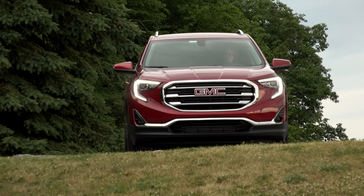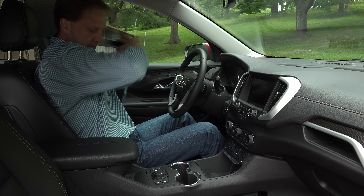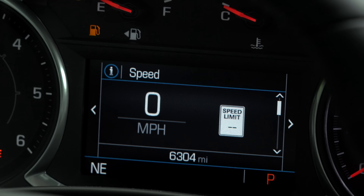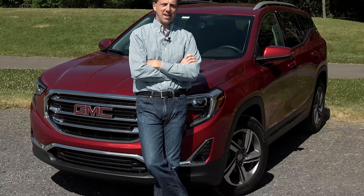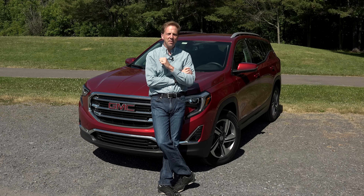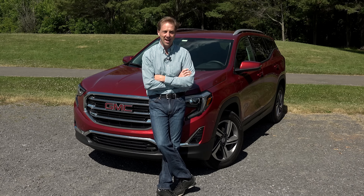That means you get real-world oomph for your daily commute while also netting about 32mpg. Less than impressed, seeing as how the CR-V turbo gets 29mpg which more than offsets the premium price of diesel fuel? Well, keep in mind that high-mileage drivers who are predominantly on the highway and rarely travel in the city will get an estimated 38mpg. But if you're a short-journey kind of person who rarely drives on the highway, then steer towards one of the gas engines.